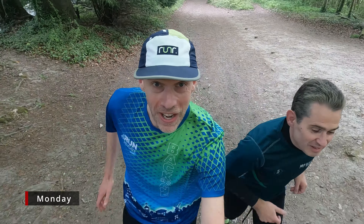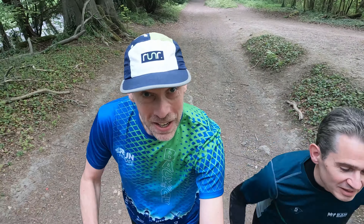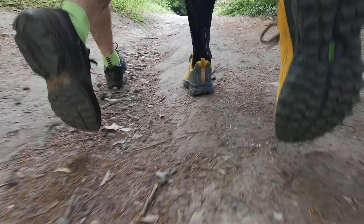Hi guys, Christian here. You are watching — here we are running — welcome back to another week of marathon training. It's Monday, we're hitting the trails for a bank holiday Monday and at the moment we're going up Rygate Hill.